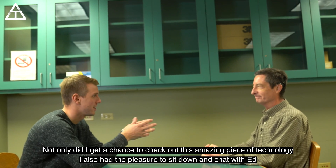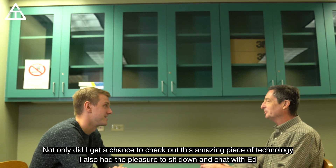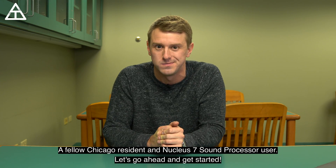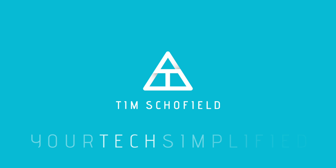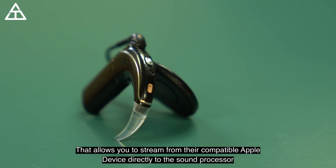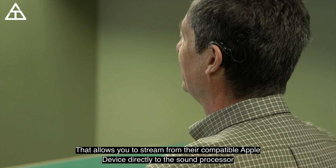Not only did I get a chance to check out this amazing piece of technology, I also had the pleasure to sit down and chat with Ed, a fellow Chicago resident and Nucleus 7 sound processor user. The Nucleus 7 sound processor is the world's first made-for-iPhone cochlear implant sound processor, allowing you to stream from a compatible Apple device directly to the sound processor.